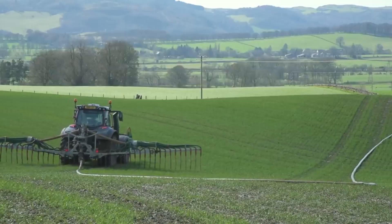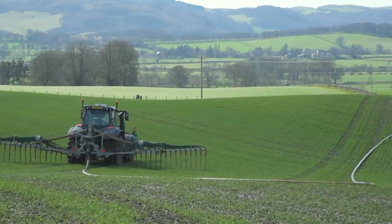If you're in a nitrate vulnerable zone, make sure you check what your close periods are and abide by them. When you are allowed to start applying your manures after your close period, make sure you wait until the weather conditions are correct before applying.